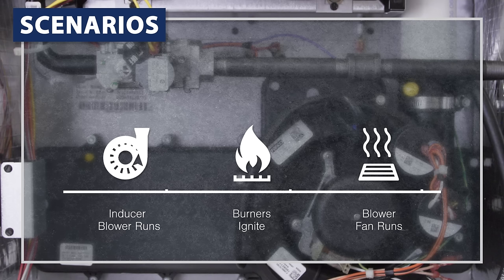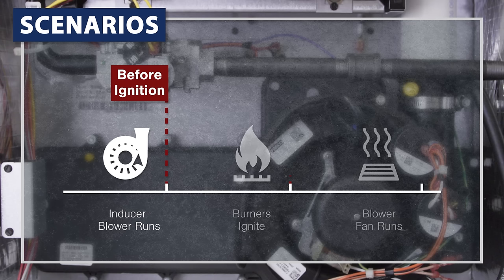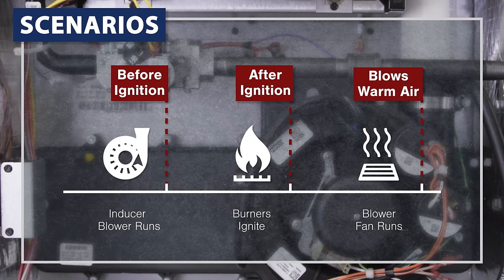To troubleshoot short cycling, we're going to look at a few specific scenarios. One, the furnace shuts off before ignition. Two, the furnace ignites but the flames won't stay lit. And three, the furnace ignites, blows warm air, but shuts off after a minute.